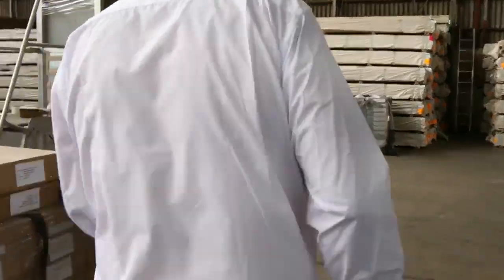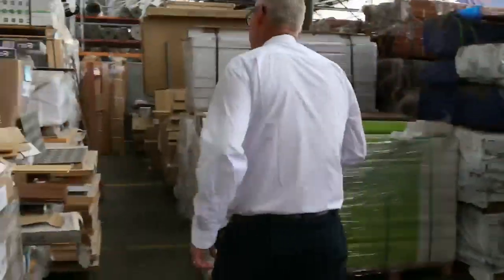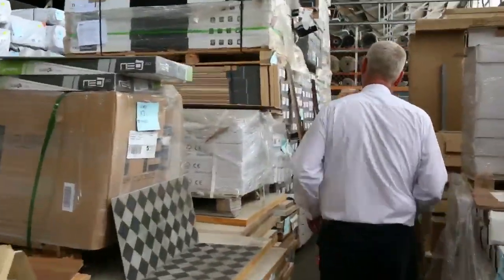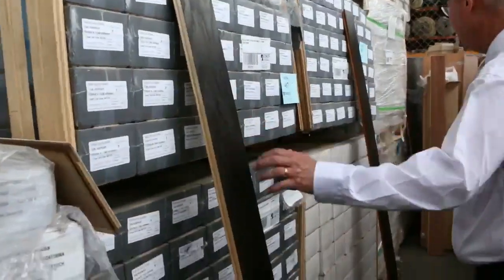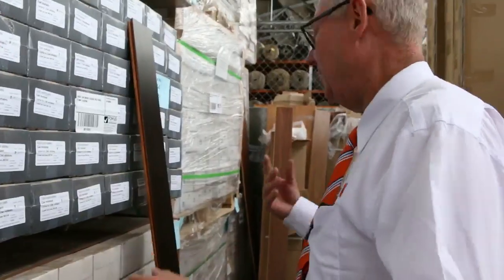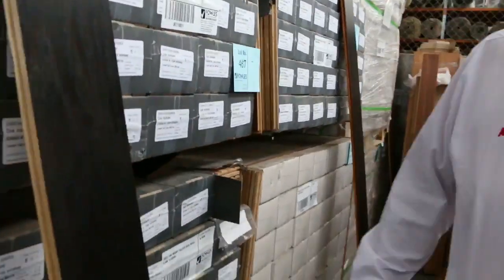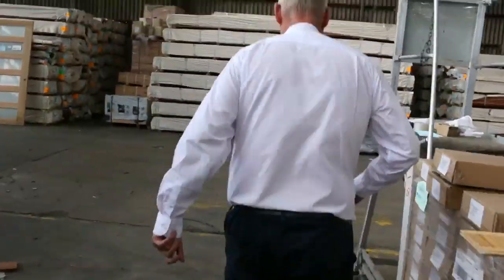Over here we've got a bit of the engineered flooring — some nice dark colours, a couple of different ones available. They'll probably go under 20 bucks a square metre, so they'll be an absolute bargain.